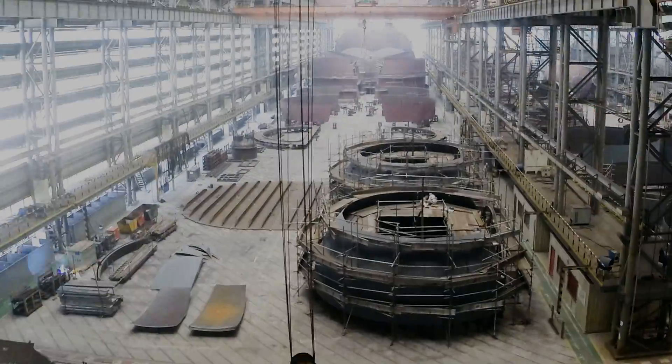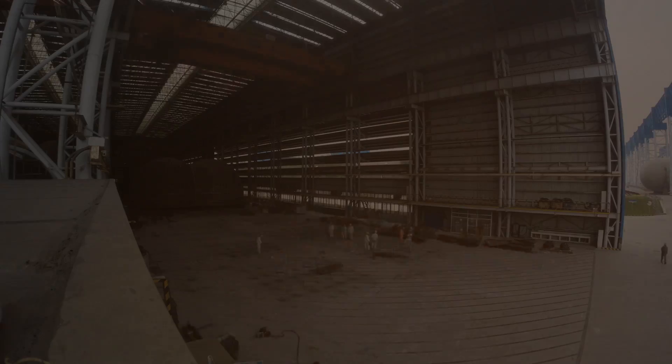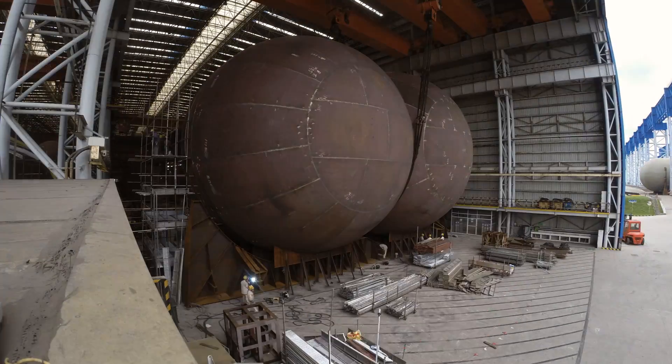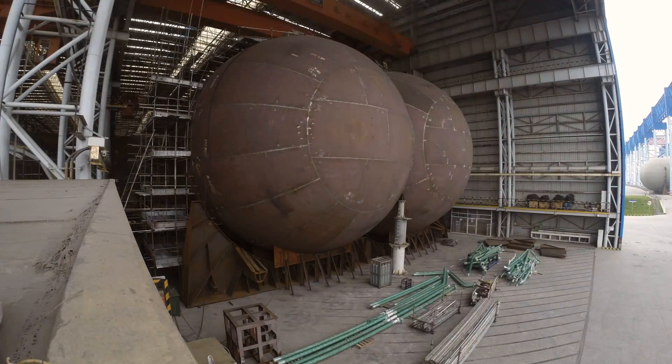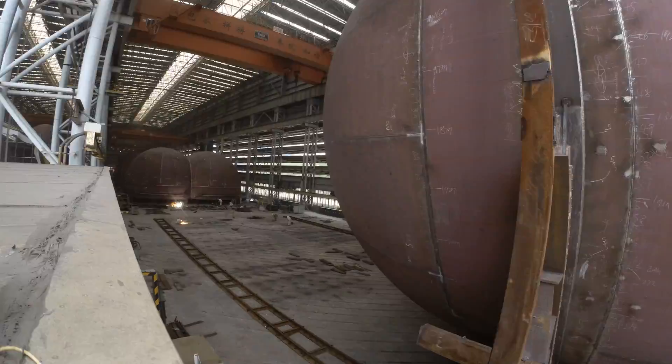The ethane will be carried in the world's largest bilob tanks. This is the best way for liquefied gas to travel. Creating these tanks in perfect shape is a work of precision. The tanks are made in a welding workshop and then brought to the shipyard.